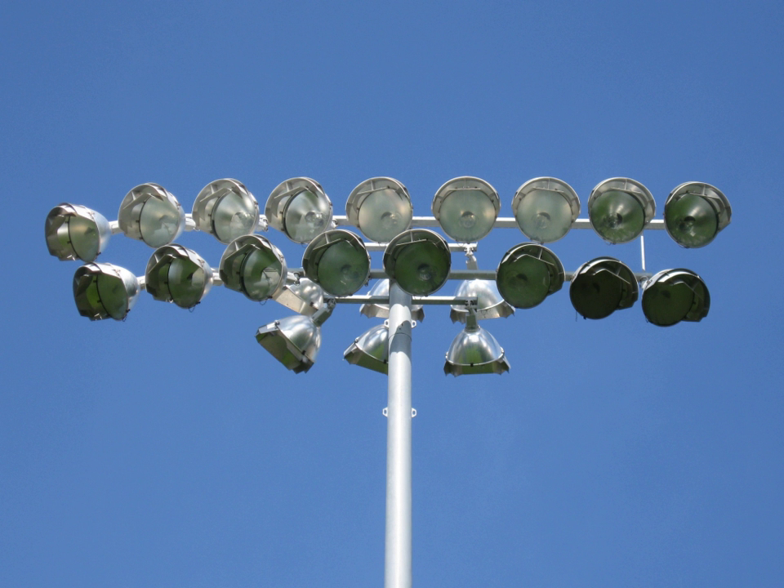The first game played under the lights there was on 31 October 1950, in a friendly against Bournemouth and Boscombe Athletic, followed a year later by the first official match under floodlights — a football combination reserve team match against Tottenham Hotspur on 1 October 1951. The first international game under floodlights of an England game at Wembley was 30 November 1955 against Spain, England winning 4–1.